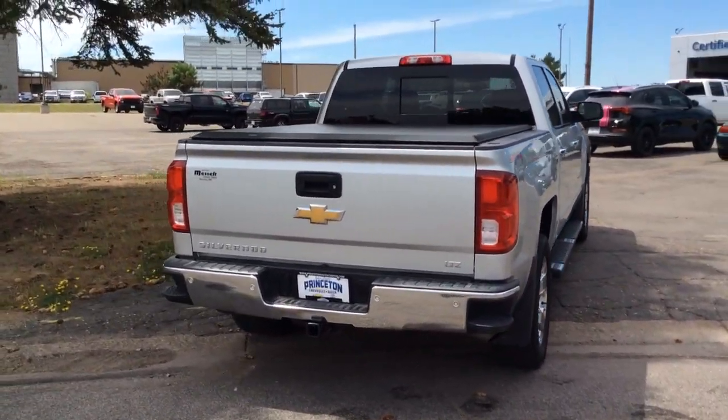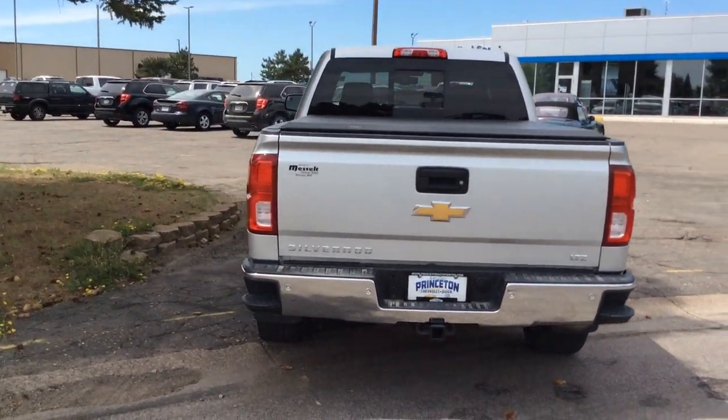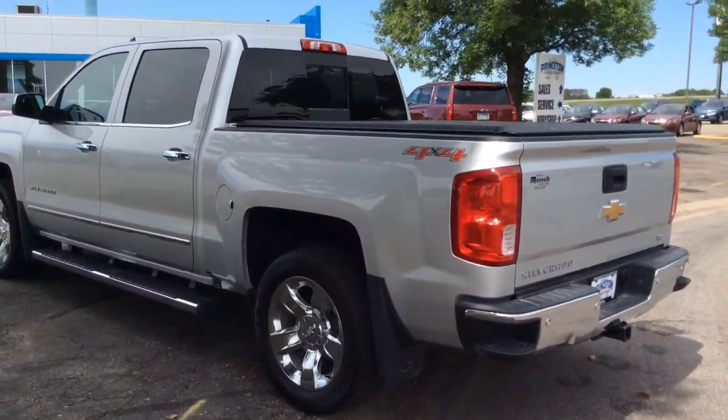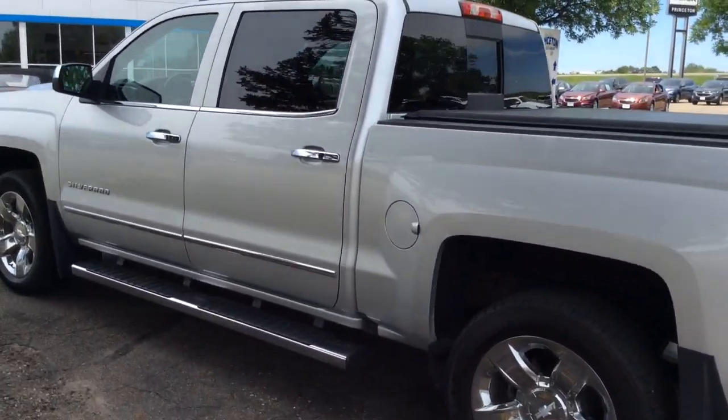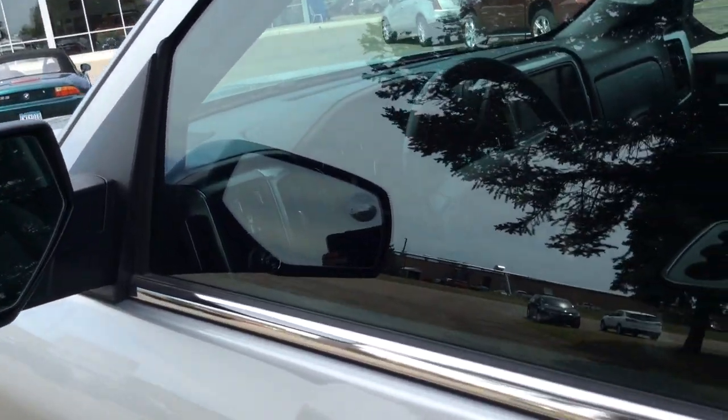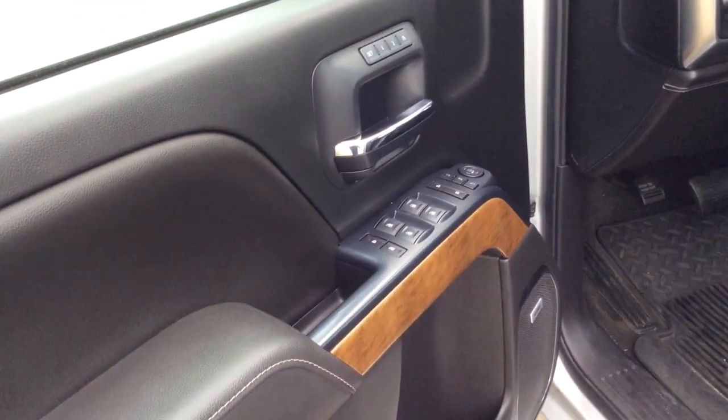These are just some of the great options this vehicle comes with: keyless entry, backup camera, remote engine start, power passenger seat, heated mirrors, fog lamps, satellite radio, four-wheel drive, multi-zone AC, power driver seat.